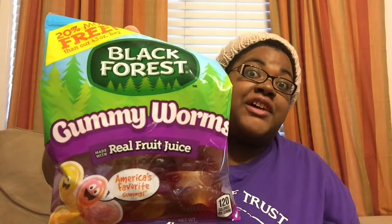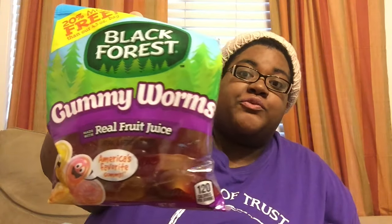Also got some of the Black Forest gummy worms. Black Forest makes good gummies too — they make theirs with real juice, they are so tasty. I don't like a really chewy gummy worm; I like my gummy products soft, but some people like the chewy ones.